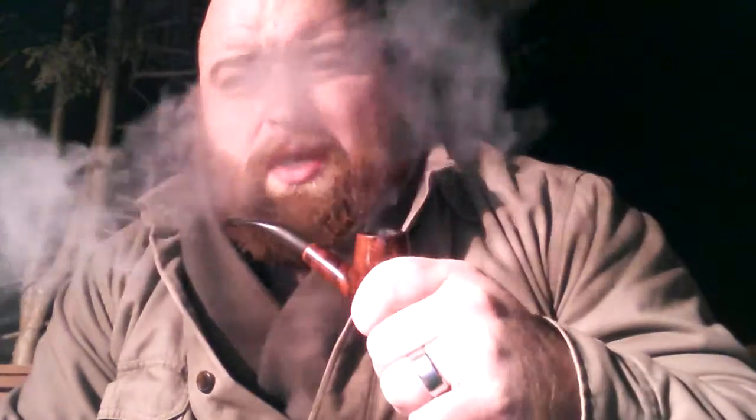Hey guys, I'm going to try to make this a quicker video, more related to pipes than Christmas. Pipe bags, slash pipe combo bags — basically like carry bags, you guys know what I'm saying.